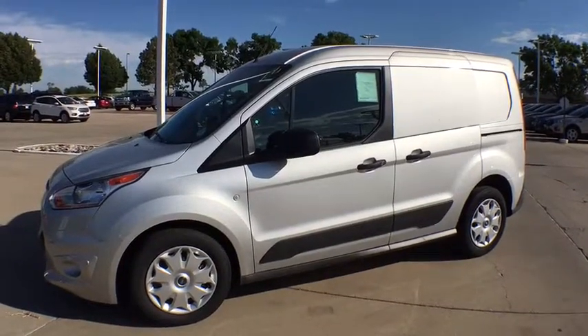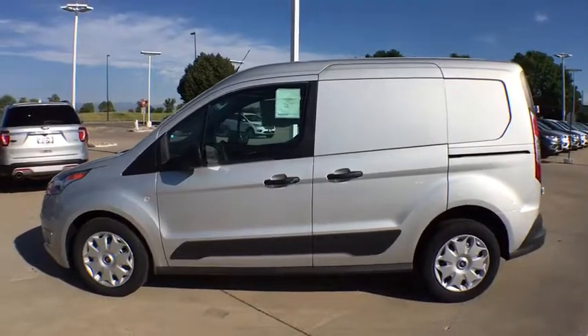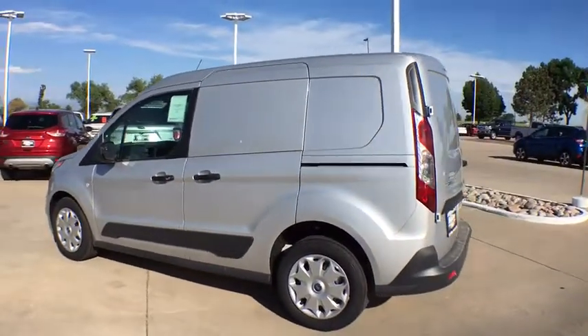The 2017 Ford Transit Connect. Ford Transit — the right size the whole world round. Here are some of this vehicle's great options.